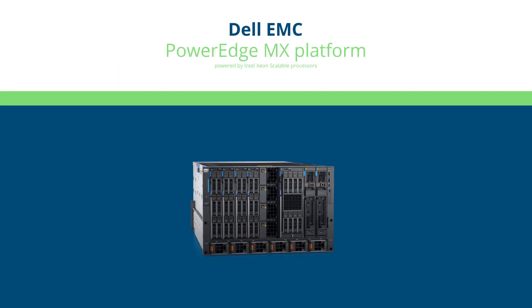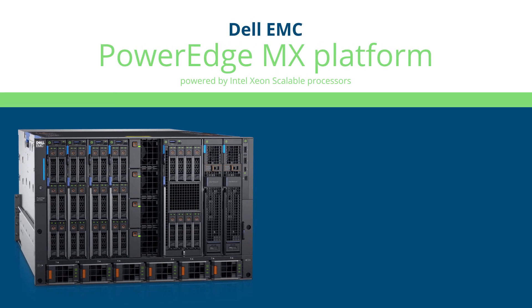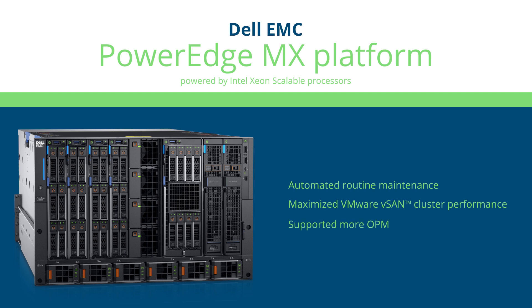Overall, our team found that the Dell EMC PowerEdge MX architecture, when compared to an HPE Synergy solution, streamlines server management duties, ensured stronger VMware vSAN cluster performance, and processed more orders per minute. To learn more, read the full reports.